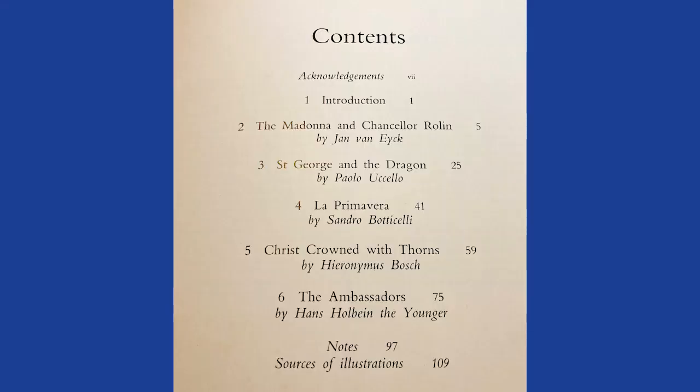The paintings covered include The Madonna and Chancellor Rolin by Jan van Eyck, St George and the Dragon by Uccello, La Primavera by Sandro Botticelli — an image of which is used on the cover of the book — Christ Crowned with Thorns by Hieronymus Bosch, a classic Bosch painting, and The Ambassadors by Hans Holbein.